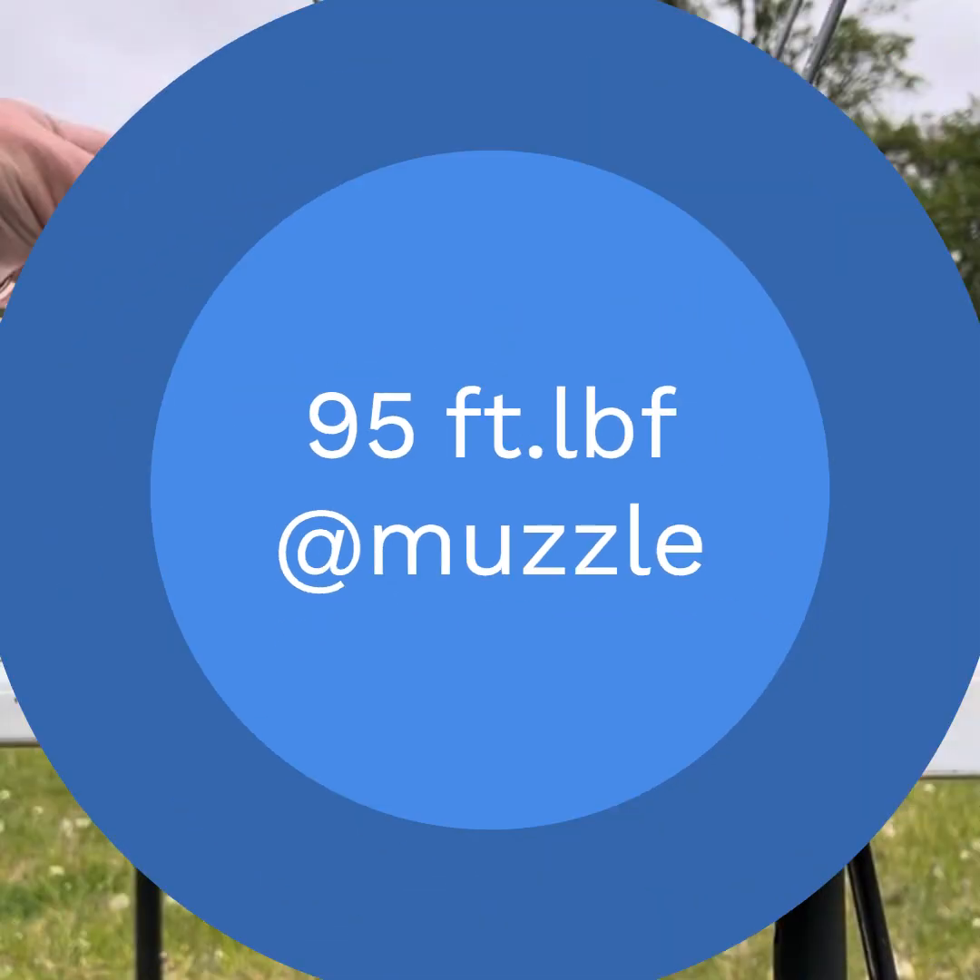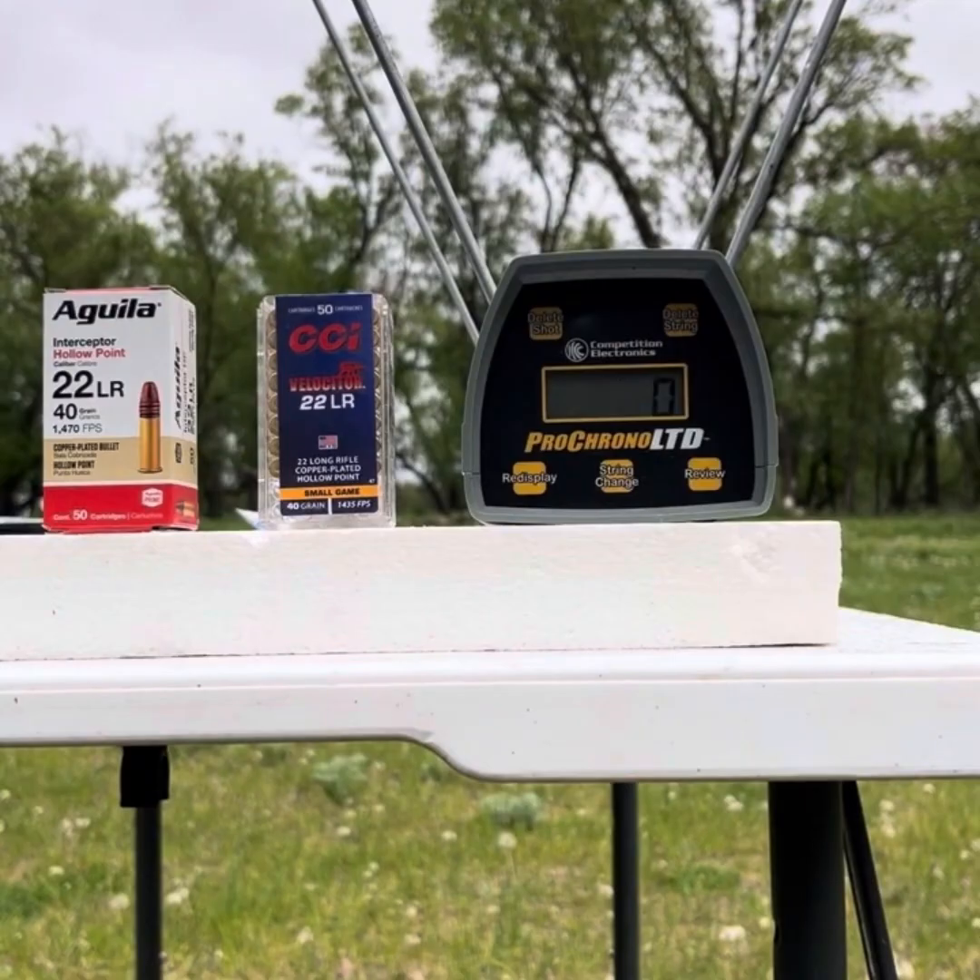Now let's try the Aguila Interceptors. Get back to the same distance. Chamber is good too. Readings coming in: 1028, 1037 — pretty comparable so far — 1024, 1020, 1016, 1040.